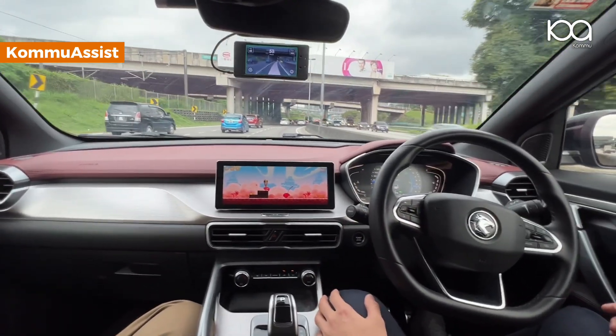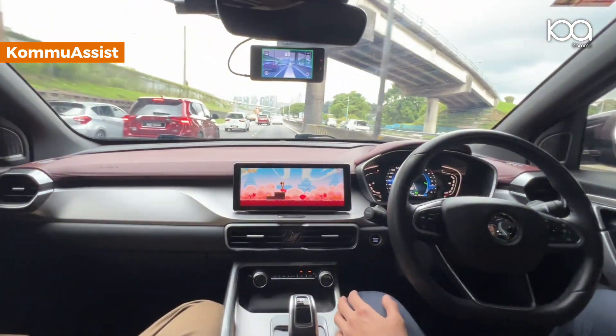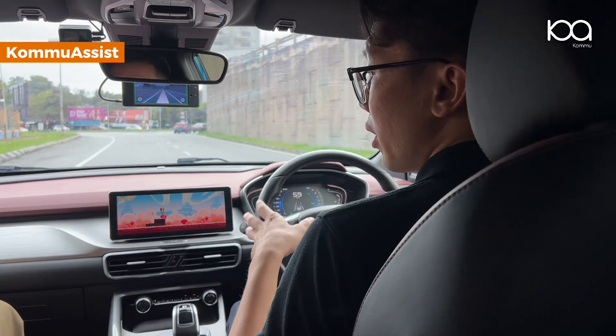With that, we can be very confident in Komu Assist's lane keep feature. As you can see, all this while I have not been holding the steering wheel — just to demo the system's capability. Even when lane lines are fading, there is no lead car, or there is a very sudden turn, the Proton X50's steering is still very capable of doing all these turns.